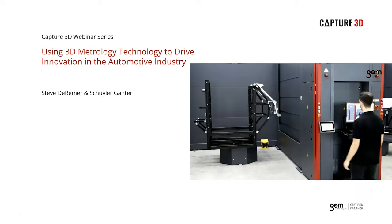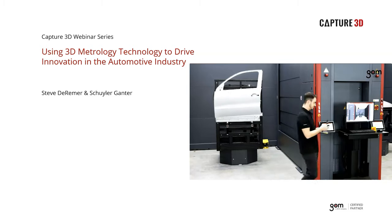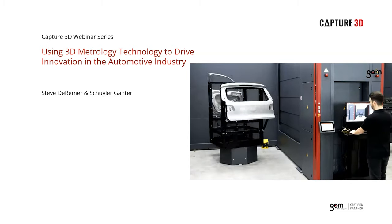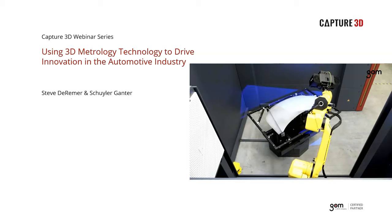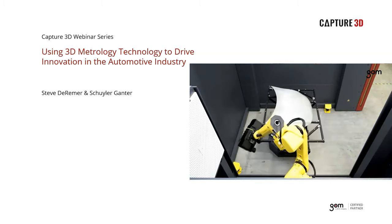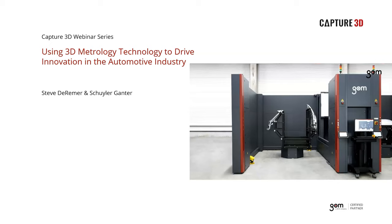Good morning or good afternoon everyone. I'd like to welcome you all to the third episode of our Capture 3D webinar series. Today we're going to discuss using 3D metrology technology to drive innovation in the automotive industry. My name is Sonia Jones and I'll be your host for today's webinar. Thank you so much for taking the time out of your day and joining us on our one-hour webinar.